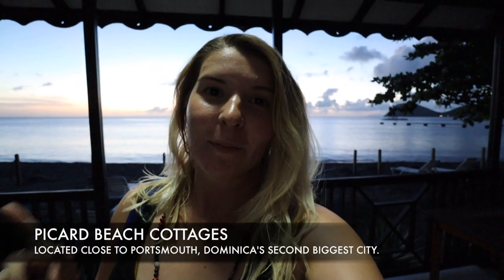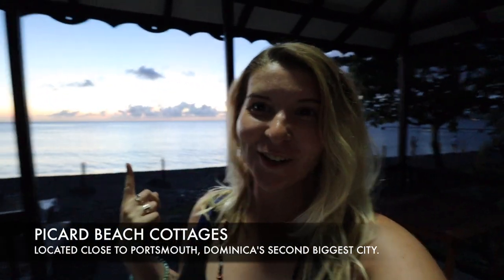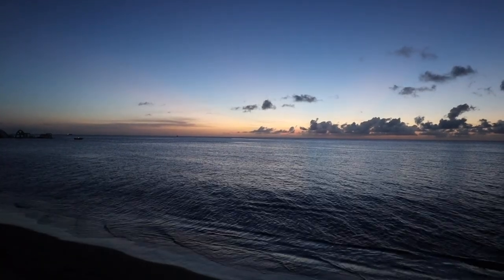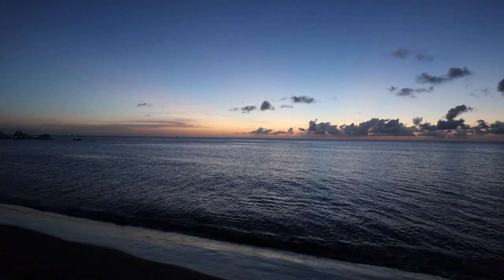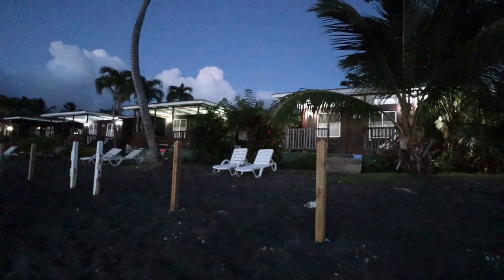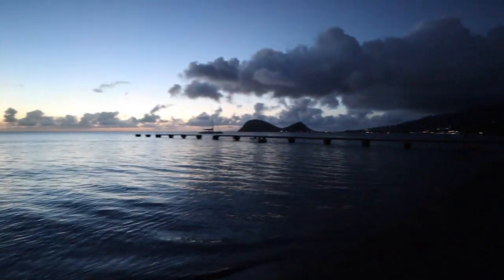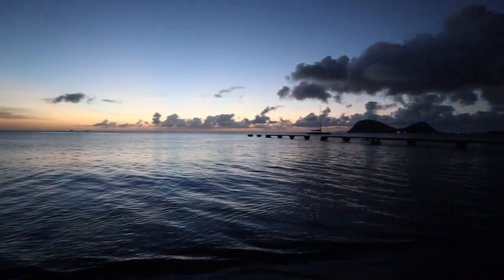After the whale watching we've checked into our second accommodation — we're staying at Picard Beach Cottages, right on the beach. Just look at this sunset behind me. We're staying in little huts and it is a black sand beach again, just like the other one — probably not what you'd think of when you think of the Caribbean, but look at this.